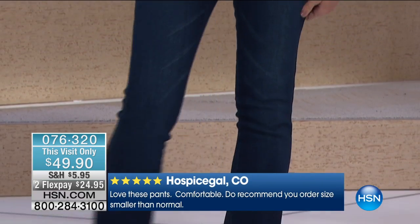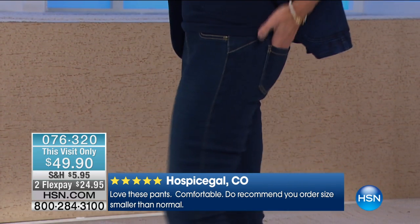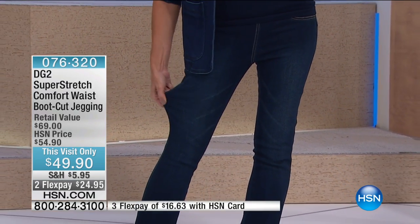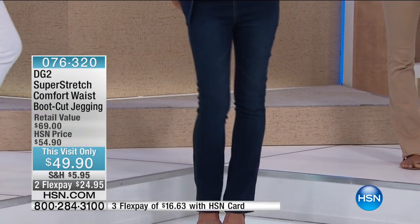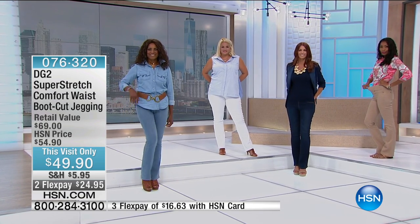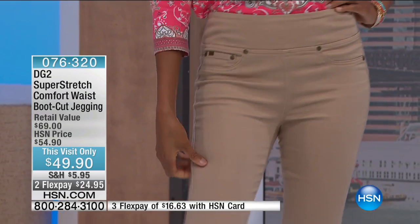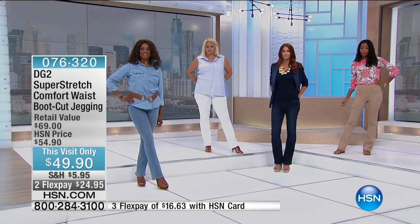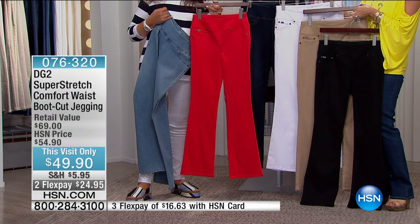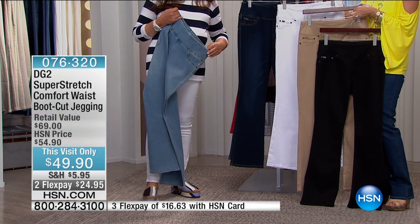A five-star review reads: 'Love these pants. Comfortable.' Reviewers do recommend ordering a size smaller in the comfort waist — you're going to get your dream size in DG2. Colors available include bleached-out chambray, gorgeous mint, indigo, khaki, paper white, and maritime red. Super Stretch is the top-performing fabric in the denim family, and you can only find it here.